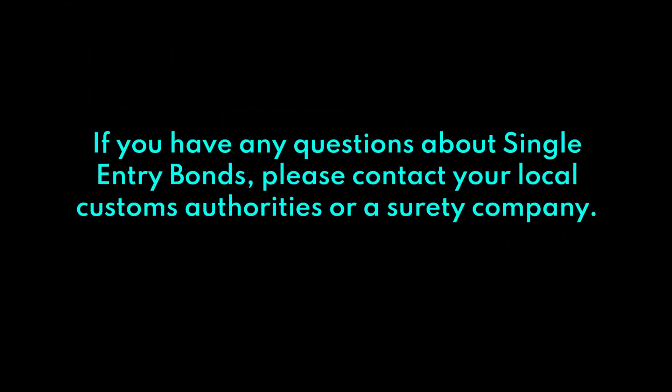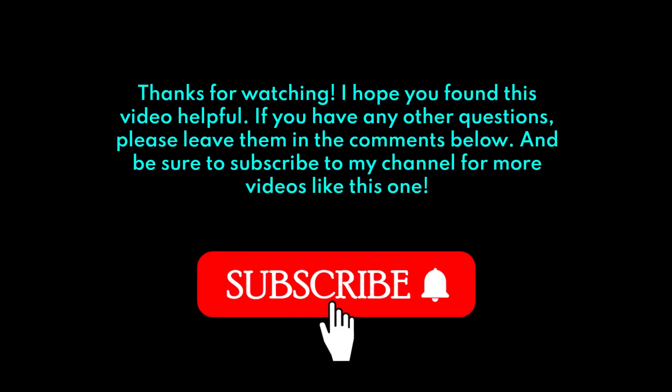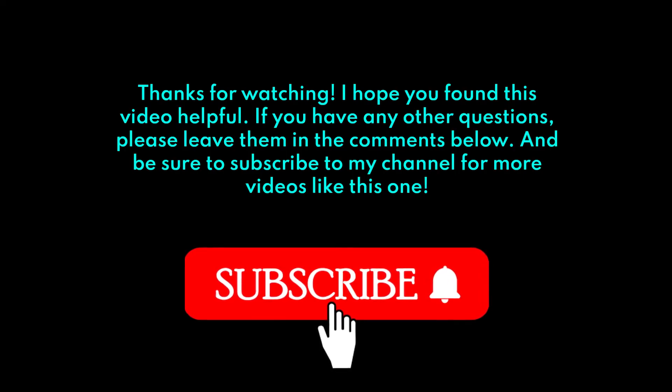If you have any questions about single entry bonds, please contact your local customs authorities or a surety company. Thanks for watching. I hope you found this video helpful. If you have any other questions, please leave them in the comments below, and be sure to subscribe to my channel for more videos like this one.